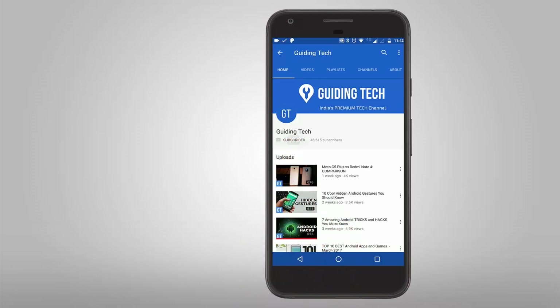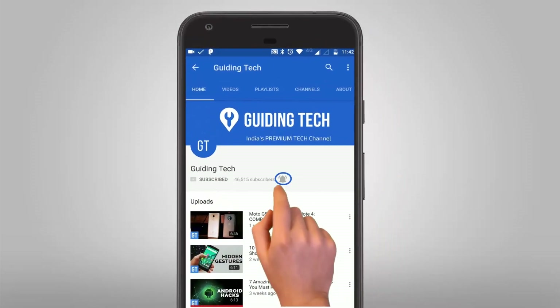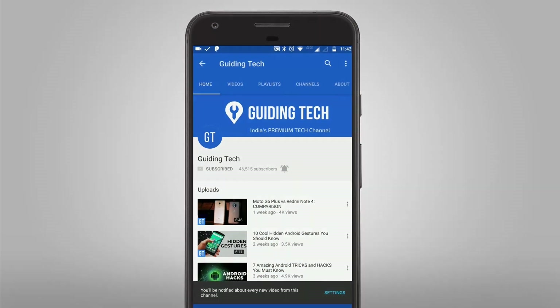Don't forget to subscribe to Guiding Tech and also tap on the bell icon to never miss a video from us. Hello friends, welcome back to Guiding Tech. In this video I'll be talking about 15 new apps for May 2017 — 8 apps and 7 games. So what are we waiting for? Let's get started and have a look.